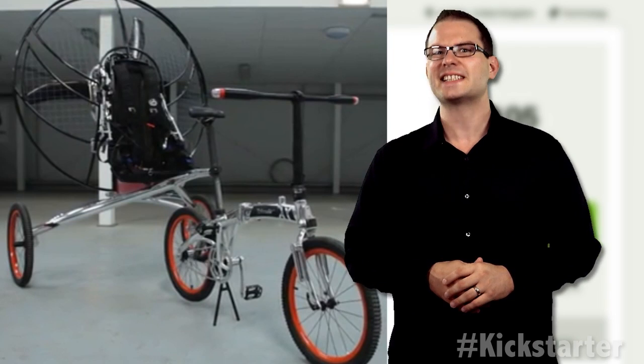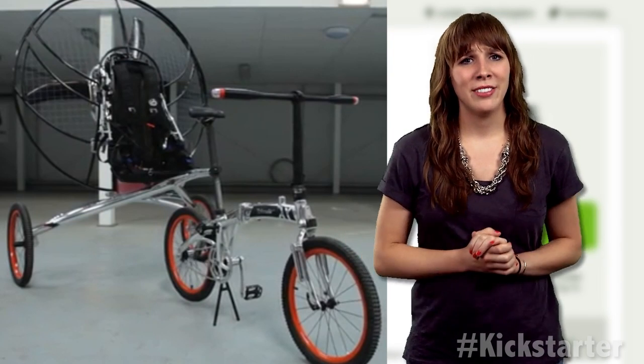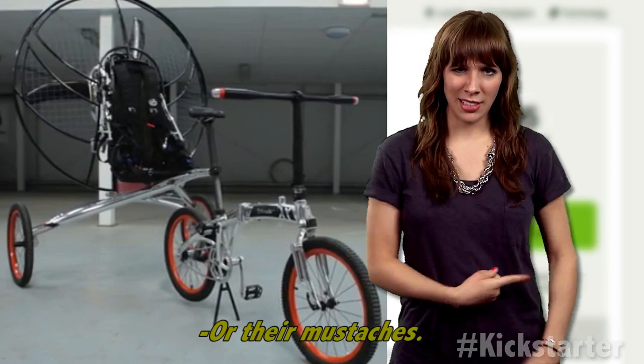Seriously, hipsters in the skies. Nah, they'll catch their beard in the fan. Or their mustaches.